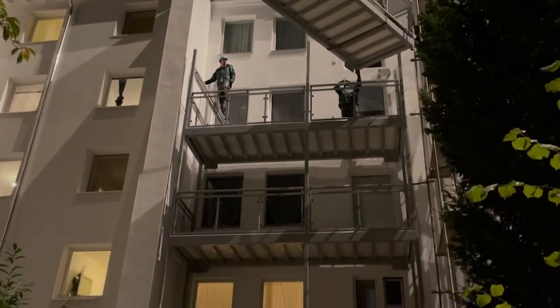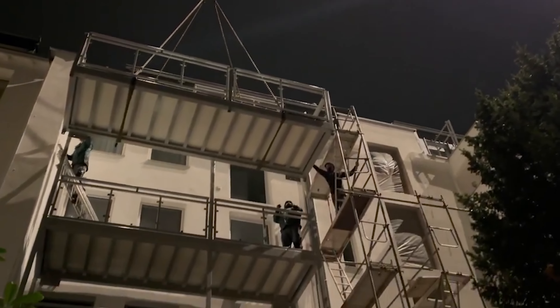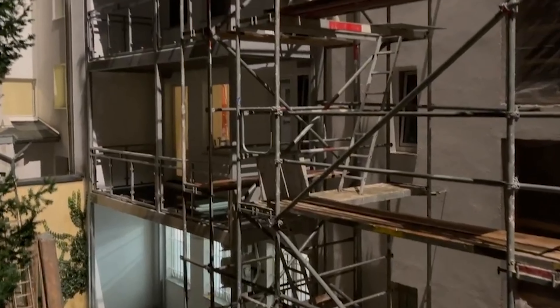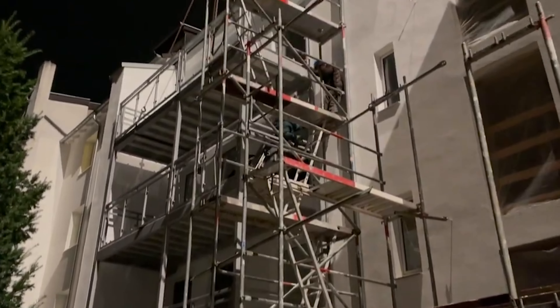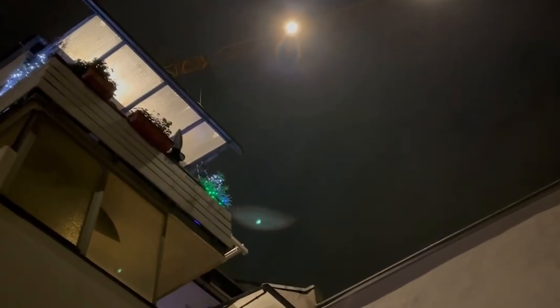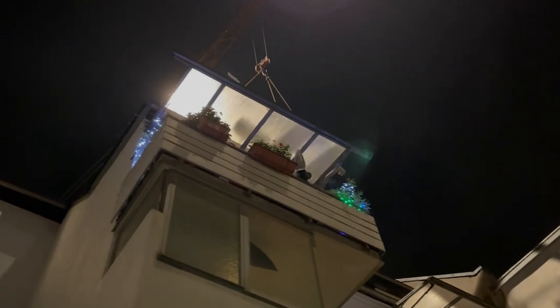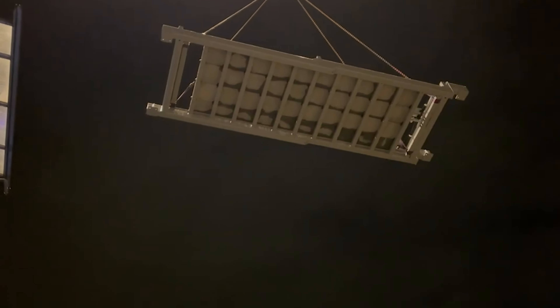The specialists at Balkon on Baugh are even ready to start from scratch, building a balcony where there wasn't one before, as long as the law allows. For low-rise buildings, balconies can be constructed on their own supporting elements connected to the ground, opening up a world of possibilities.